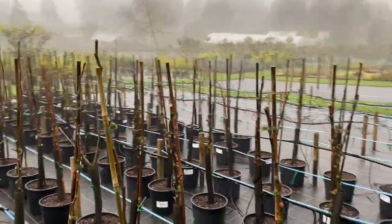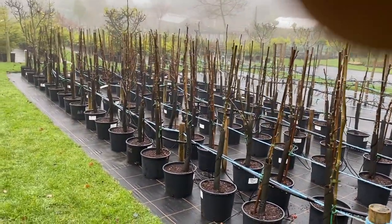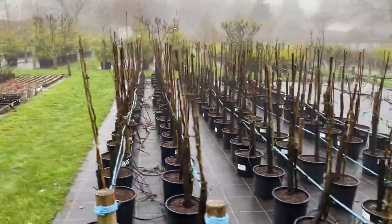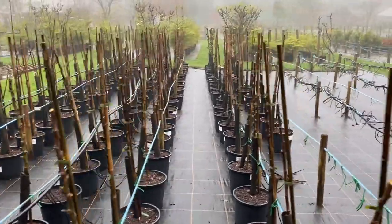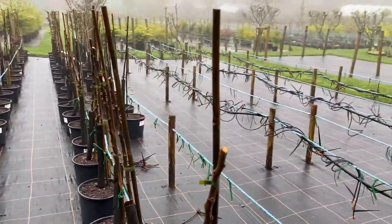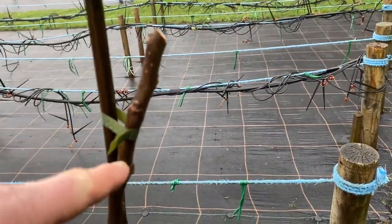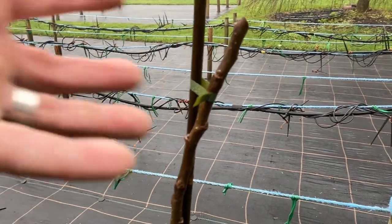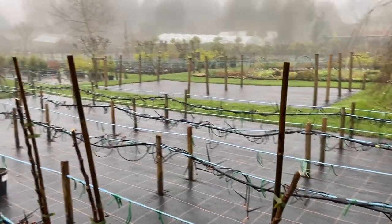You can see here where we're starting with the maiden trees. Thomas and I got the apples out yesterday and all tied in. They will just sit here through the summer and they will break away. We've pruned it there and the top buds will all try and become the new leader.